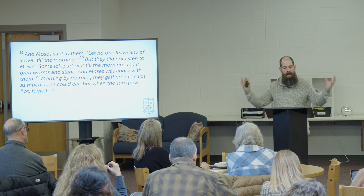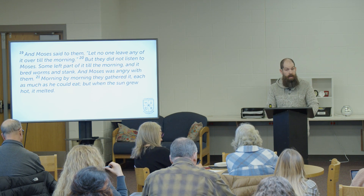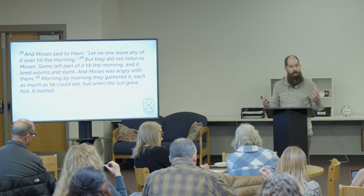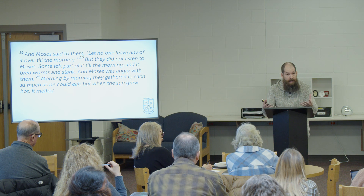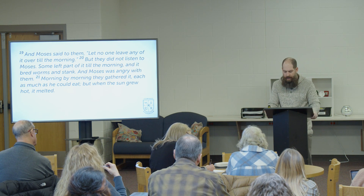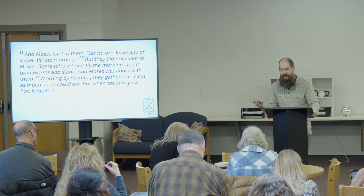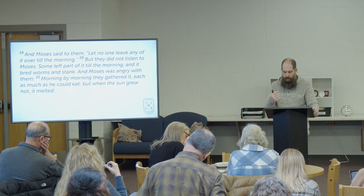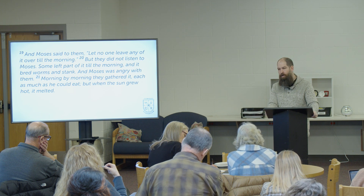I see two broader enemies to praying for daily needs. First, Christians can start to worship their own ability to provide. We can be so impressed with our ability to make a living or be good at a job. We should have pride in our work, but we should never lose sight of the fact that God gave us the mind, hands, feet, and body to go do that work — and that's a form of his providing the daily bread. We've probably all struggled with this. When we find out we're good at something, the flesh tries to pull us toward self-glorification.